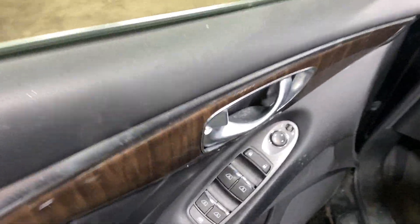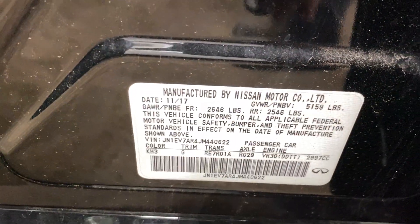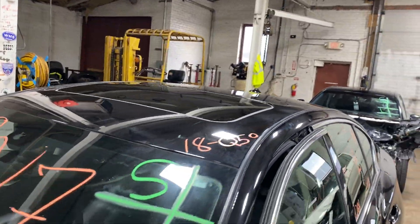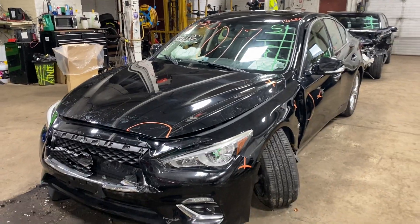This one does have black leather interior. As you can see, plenty of great parts still left on this 2018 Infiniti Q50. This one does run nice and strong. I'm going to start her up for you in just a second.